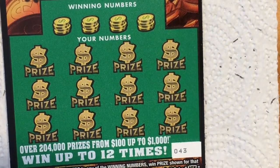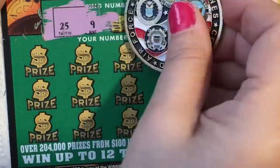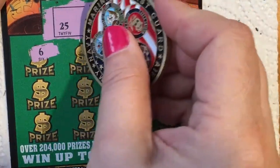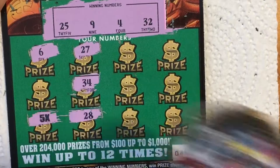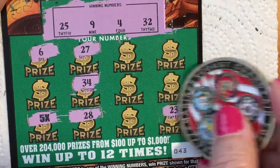Let's try the other one. Same ticket number but different roll, different store. Looking for 25, 9, 4, and 32. I have a 6, a 27, a 34, a 28 — I got the five times! Okay, that's a start — at least it's a winner.